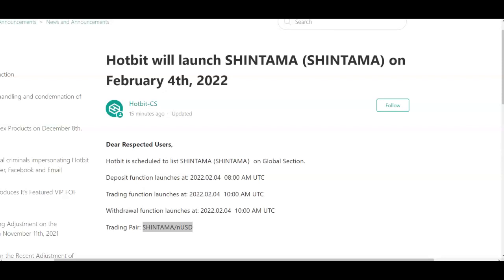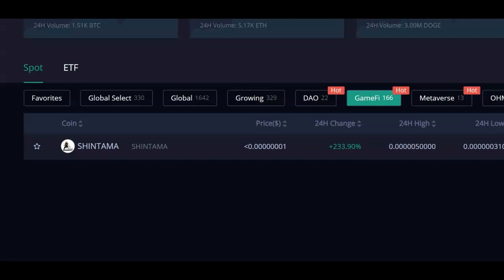How to buy Shintama right on Hotbit — February 4th, 2022. You can buy this right now and I'll show you how to do it. My name is Adam Chelton and thank you for watching this video today.